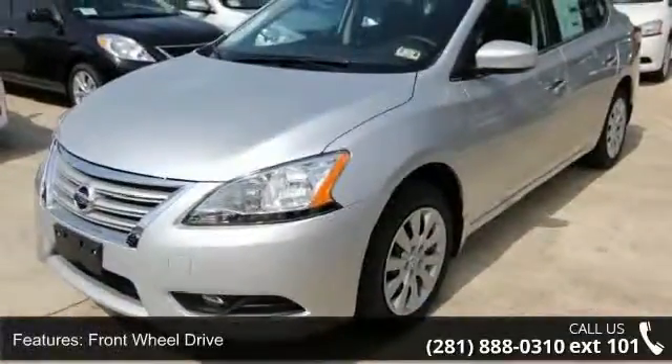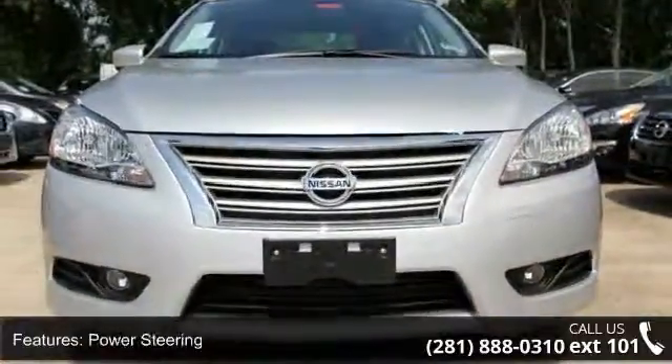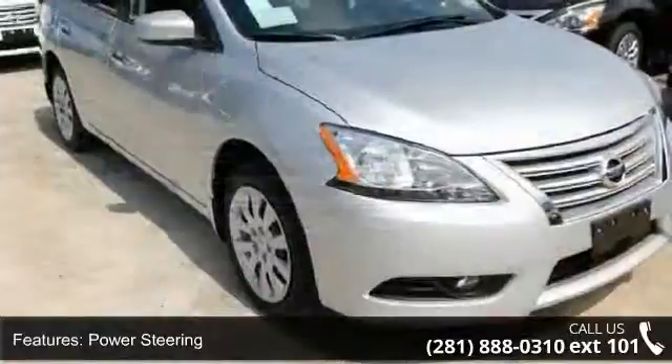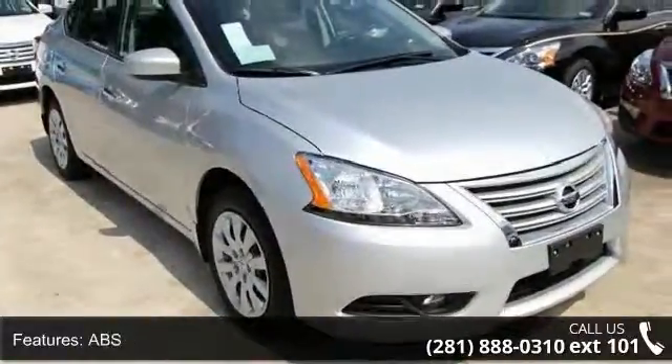Some of the top features included with this vehicle are Cruise Control, ABS, Passenger Airbag, Frontside Airbag, Remote Trunk Release, Front Wheel Drive, AM FM Stereo, and Stability Control.